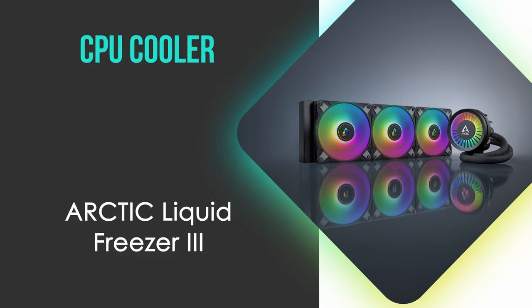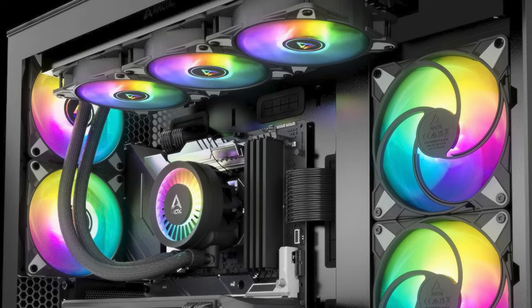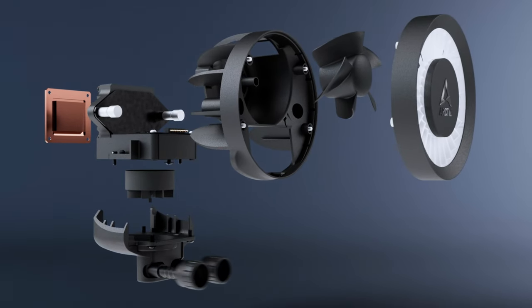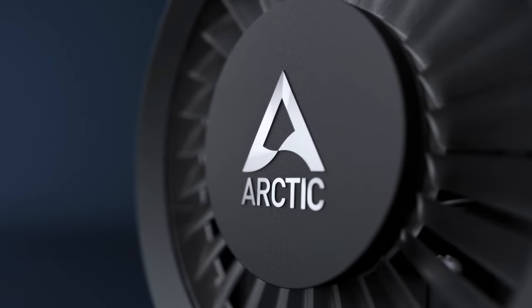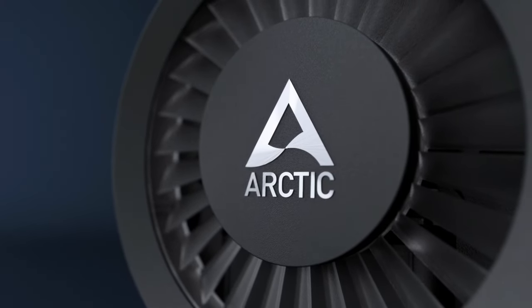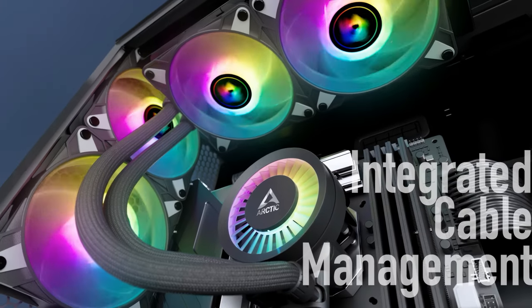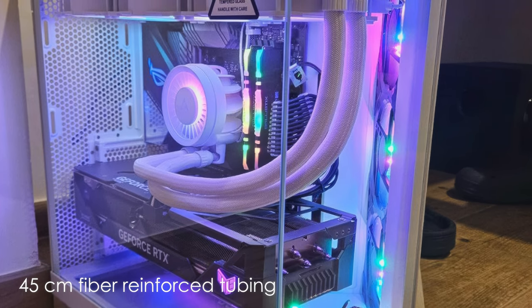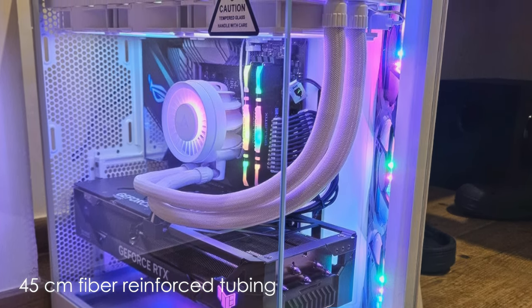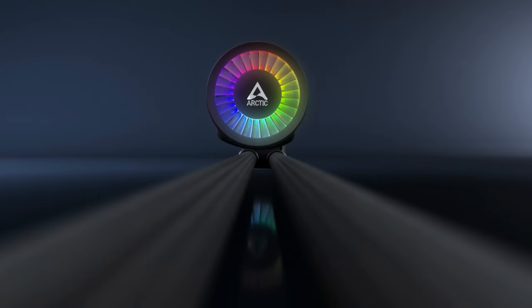Up next, we need a CPU cooler, and we've gone with the Arctic Liquid Freezer 3. It sets a new standard for CPU cooling with its innovative design and impressive performance. Its standout feature is the magnetic pump cap housing a VRM fan, enhancing overall thermal management. The cooler boasts a newly developed PWM-controlled pump optimized for efficiency and low noise. Installation is simplified with pre-assembled fans and integrated cable management. The 45-centimeter fiber-reinforced tubing allows for flexible placement in large cases while preventing coolant evaporation. Performance-wise, the Liquid Freezer 3 excels in noise-normalized tests, often outperforming competitors.